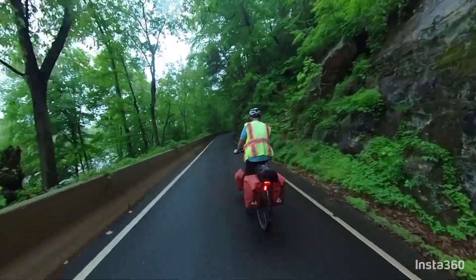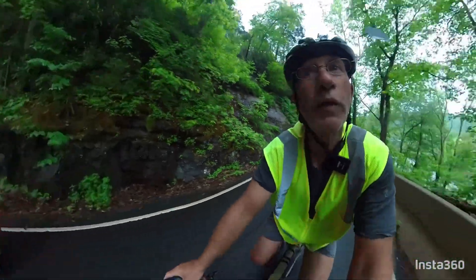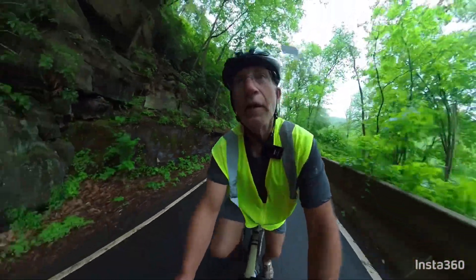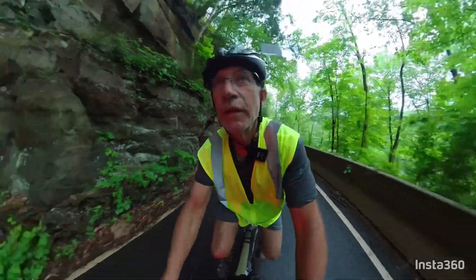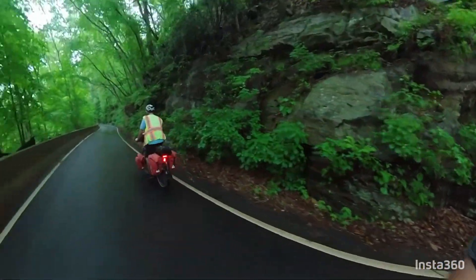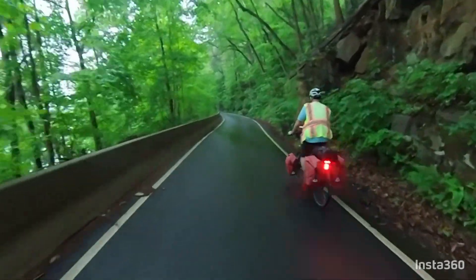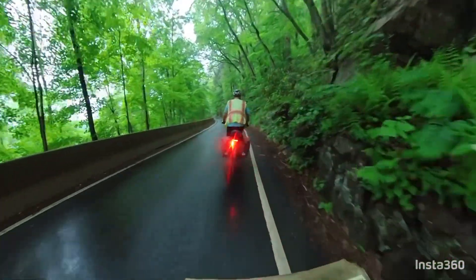To get to the road we're on, this is a one-lane road with stoplights on both ends, because there's no place to pull over even if you met another car. But we're on bikes, so we kind of cheated. We've got a car back.